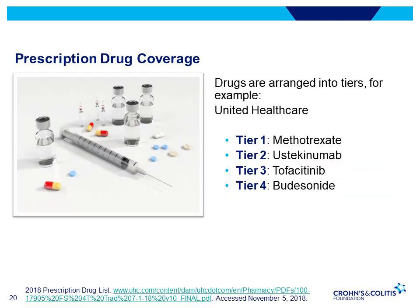Health insurance plans have a formulary — a list of drugs that they cover. The drugs in the formulary are arranged into tiers with different levels of cost sharing and co-insurance assigned to particular medications. Lower tiered drugs cost less than higher tiered drugs. This is an example of a tier structure with United Healthcare, though other insurance companies have other types of tiers.